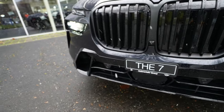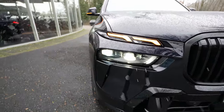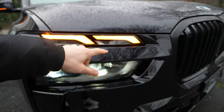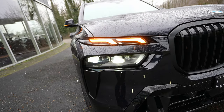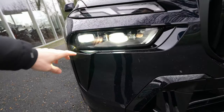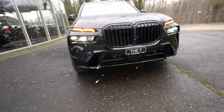The front lights have the BMW LED signature, turn signals, and daytime running lights. Down below are the matrix LED headlights — incredible visibility at night. My only comment is that BMW should keep that iconic cat-eye look they're known for, but that's just my personal opinion.